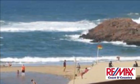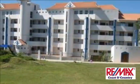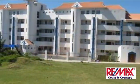Enjoy the comfort and luxury of this fully furnished valuable property overlooking the Indian Ocean. This upmarket property consists of four spacious bedrooms with built-in cupboards.